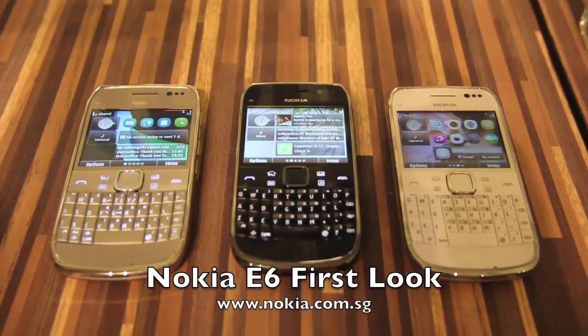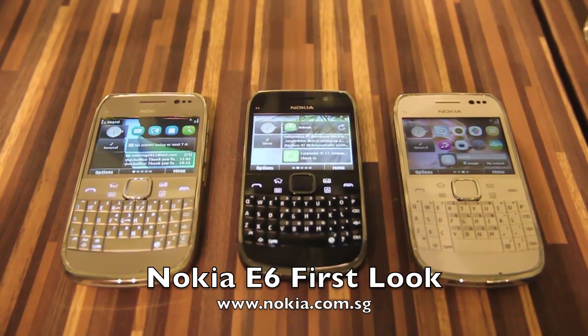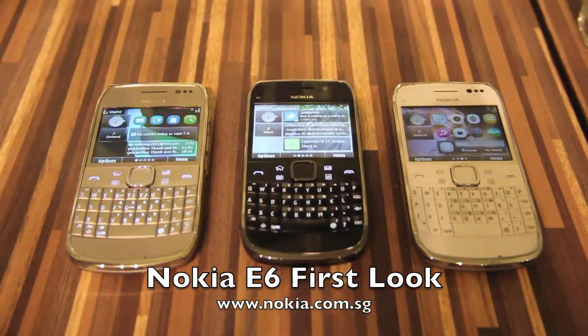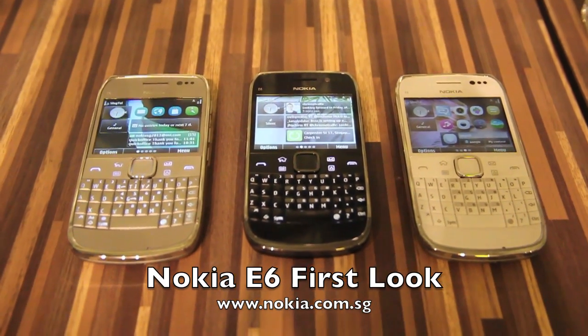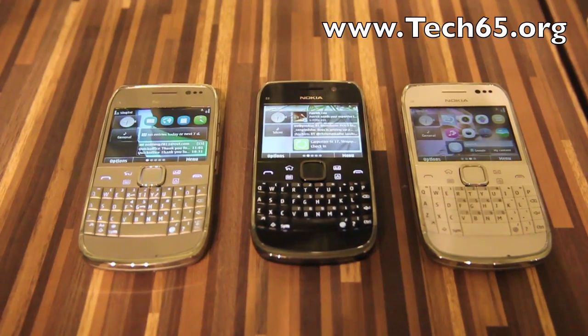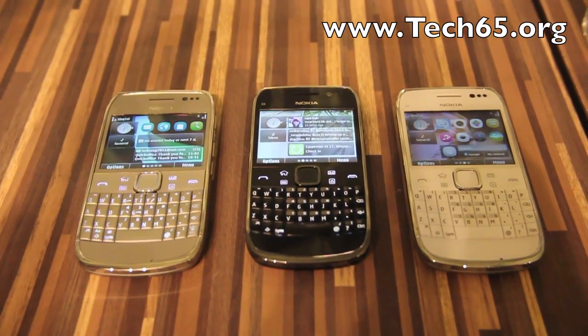Hi, this is Justin from Tech65 and today we have a first look at the new Nokia E6. We have Joseph from Nokia to introduce to us the new features and the phone itself. So Joseph, what is so special about this phone?